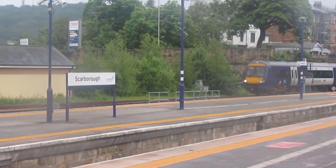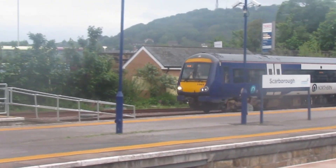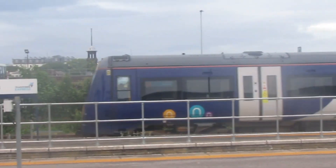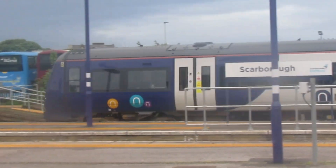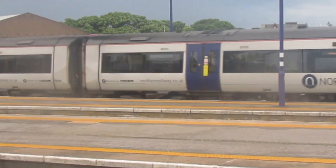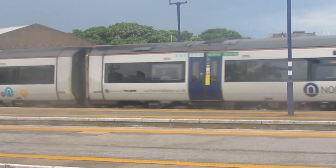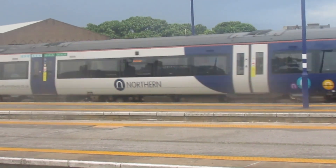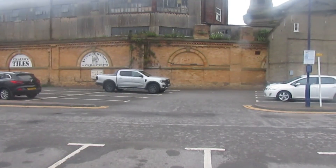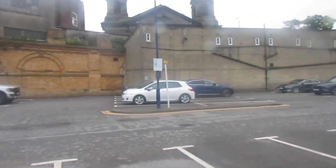The announcement says: please board the front five coaches on platform three for the 20:43 TransPennine Express service to Manchester Victoria. First class accommodation can be found in coaches four and one, standard in coaches six, five, three, and two, cycle spaces in coaches six and three, wheelchair facilities in coaches four and one. Scarborough trains — they do have a car park for rail customers.